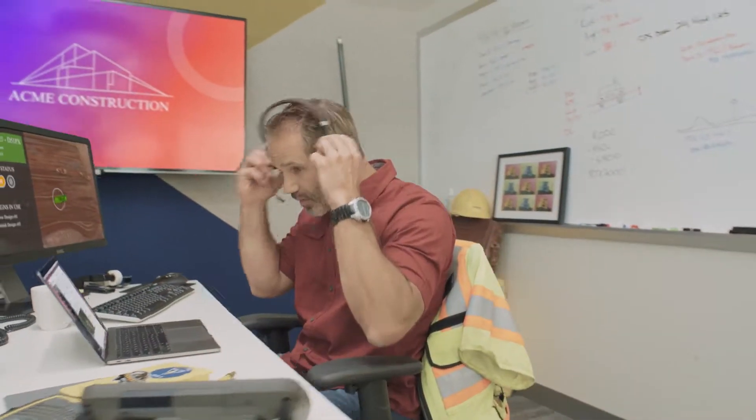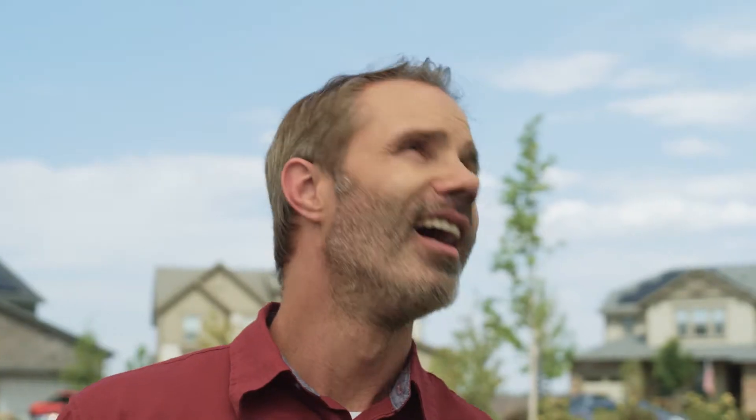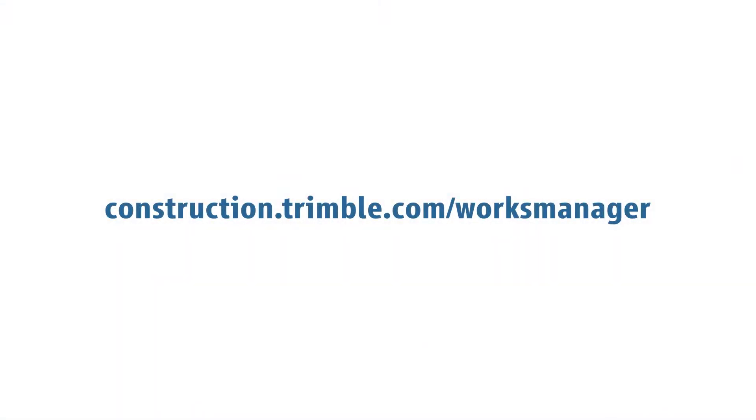Works Manager by Trimble simplifies the management process and helps Dave finish the job on time and on budget, so he can focus on what's really important. Adopting Works Manager is easy. Contact your SciTech dealer today.